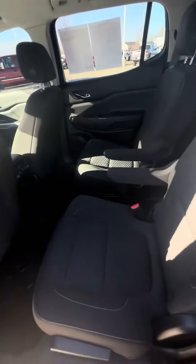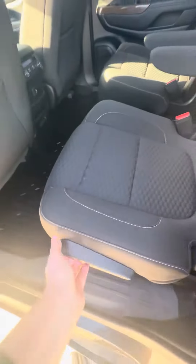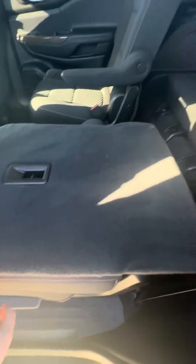It does have buckets in the second row here, which you can actually slide back and forth. Here's your all-weather mats, which are pretty nice — especially if you have kids — because you can pull them out and wash them. You can also put those seats down, and obviously it does have a third row.